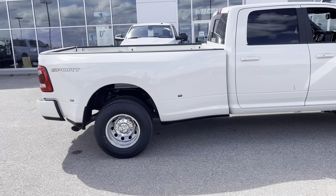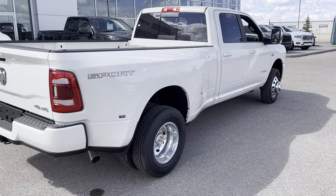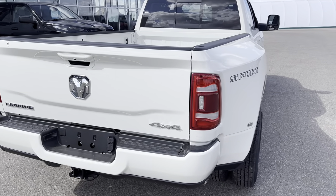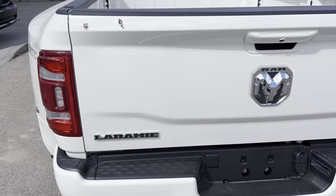This baby is an absolute mammoth. It's capable of towing about 33,000 pounds, thanks to the high output 6.7 Cummins, paired with the AISIN transmission six-speed heavy duty with the fifth wheel prep package of course.